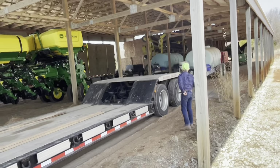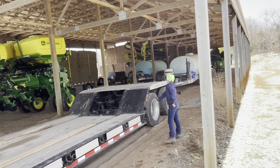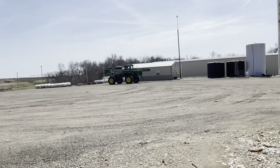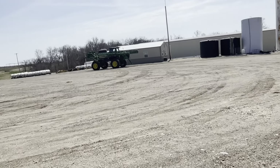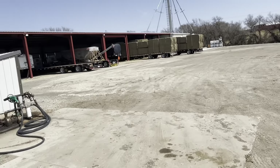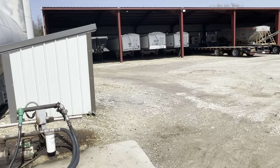We have a spare trailer over there. We'll have another header back there and our high-speed disc. We have another spare trailer out there. We have three wheel trailers — one dump trailer and then a sea tank. And then we have three semis right there.